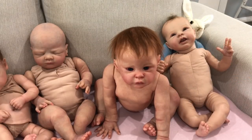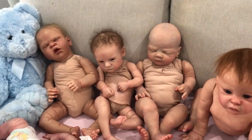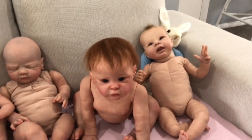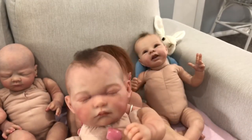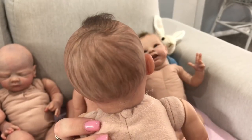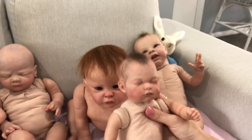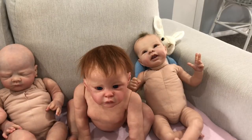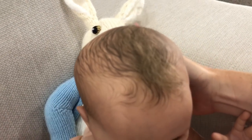Moving on to hair — most of my babies have either rooted hair or a bald head. Two of our babies have a combination, which I'll show you with little Eleanor: she has just a little bit of rooted hair on top and then the remainder of her hair is painted. So she has a combination of rooted and painted hair. Bethany is the same — painted hair with a little tuft of rooted hair on top.